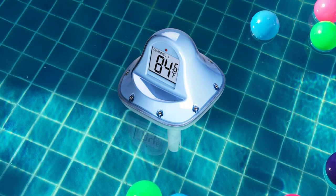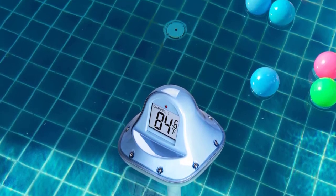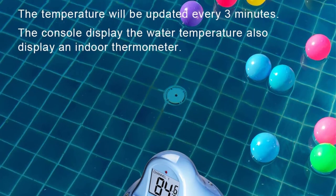Having an on/off button, it is very simple to power it. Surprisingly, you do not need to install batteries. The thermometer updates the temperature readings after every 3 minutes.